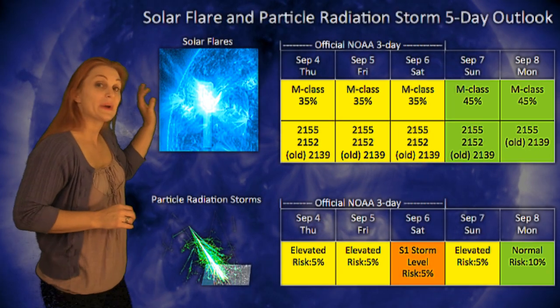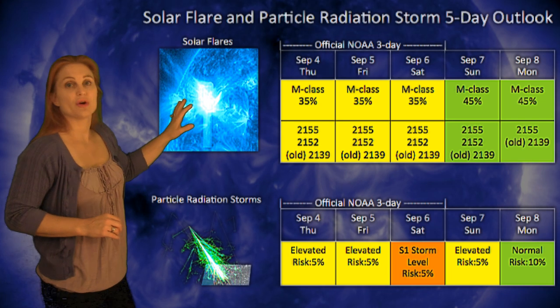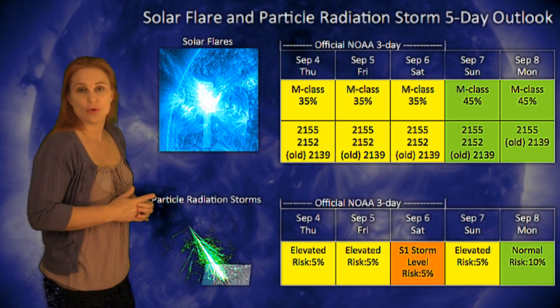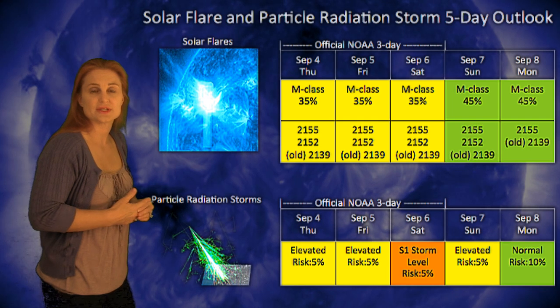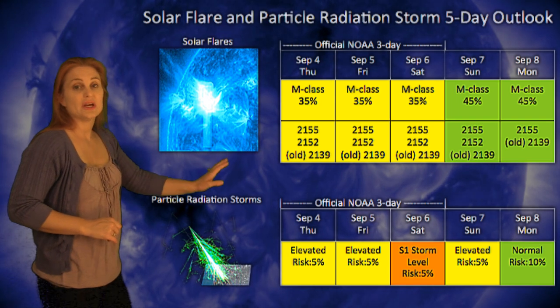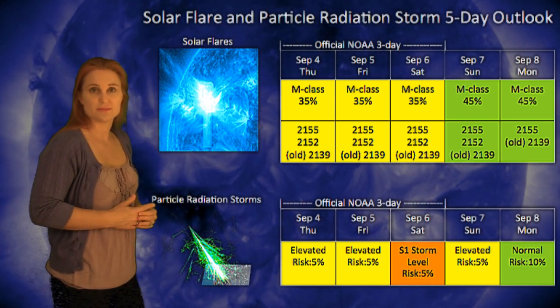Turning to our solar flare and particle radiation storm outlooks for the next few days: NOAA has actually upped our M-class flare level to 35%, and it may increase through the latter part of the week as we get a better look at old Region 2139 to see if it also has strong flare potential still. We also are at elevated levels of radiation, and that risk could actually increase up to an S1 storm level right around the 6th before it begins to subside.